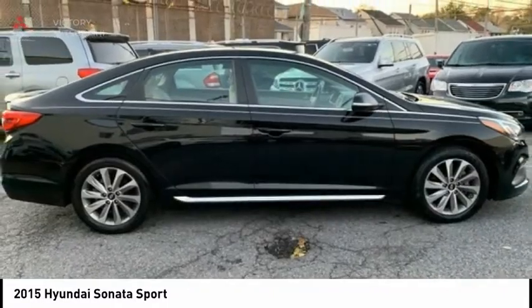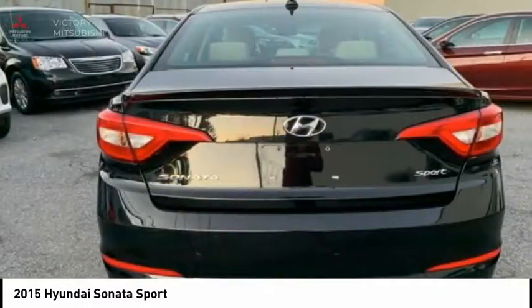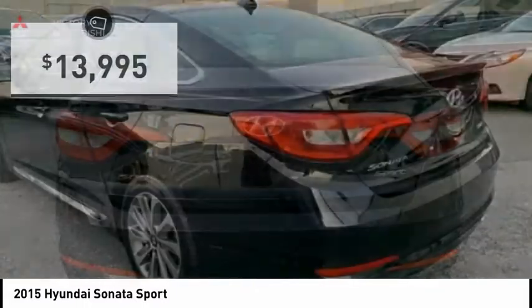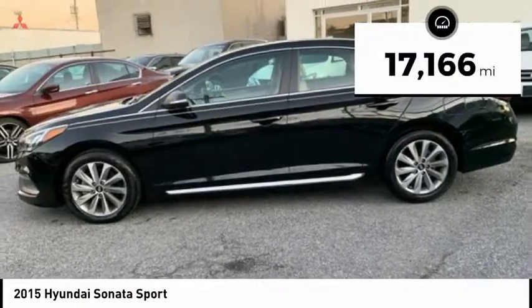Don't forget the exterior corrosion protection — a 14-step roto dip system that provides unmatched protection for your Sonata — and is priced below $15,000. This vehicle has less than 20,000 miles.